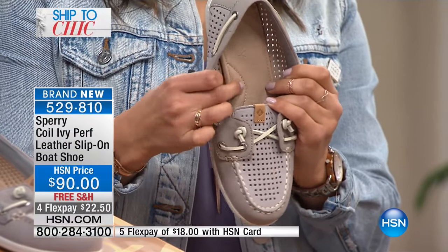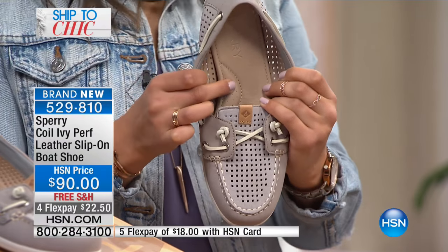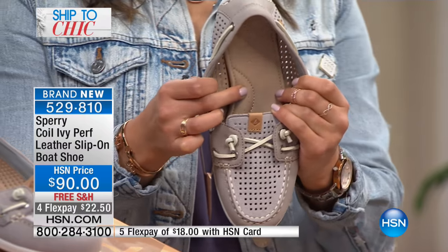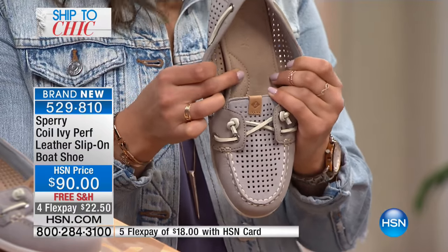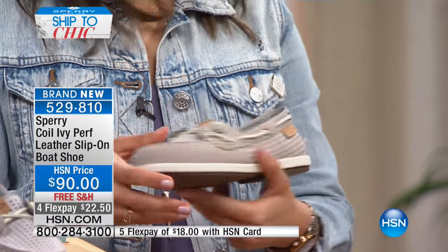Look at this — you can see the arch support right in the arch area. You can wear it all day long with any outfit. We're talking about the nautical trend today, and this really hits that home with the nice perforated detail that's very on-trend right now.